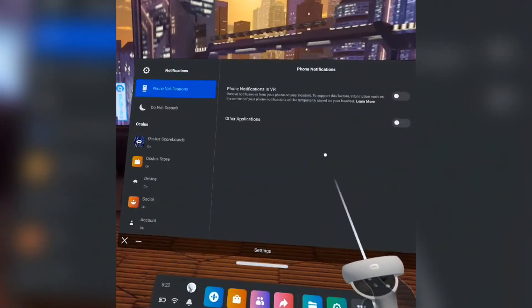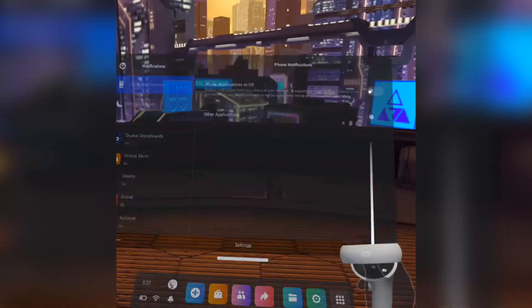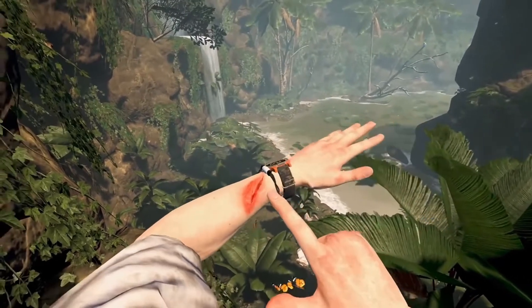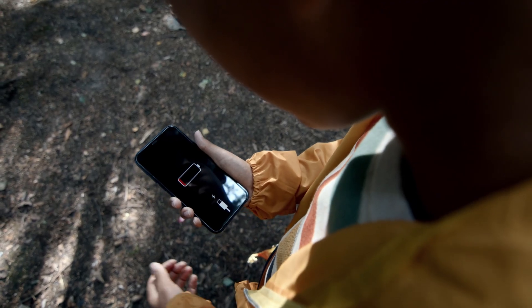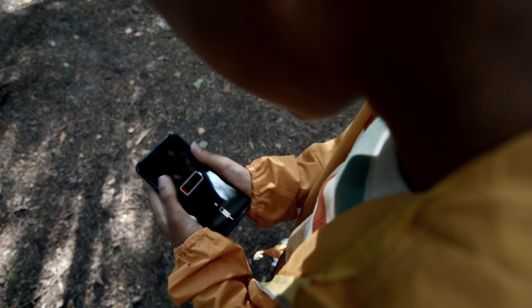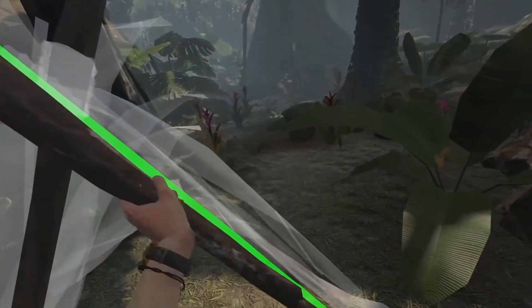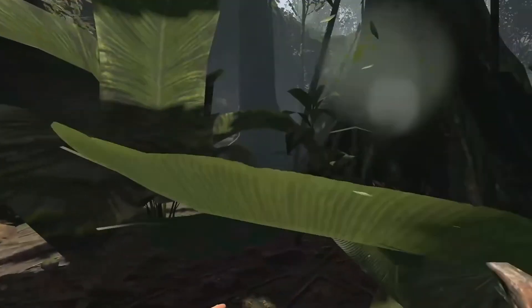Turning off Voice Commands can help with potential privacy issues and saving your battery. Turning off phone notifications and notifications in general is probably the best headache saver for a lot of people. I'm tired of getting constant notifications while trying to play a game — it's distracting and takes you out of immersion. Turning this setting off can also help with battery life, and even PC users turn off notifications to help with performance.